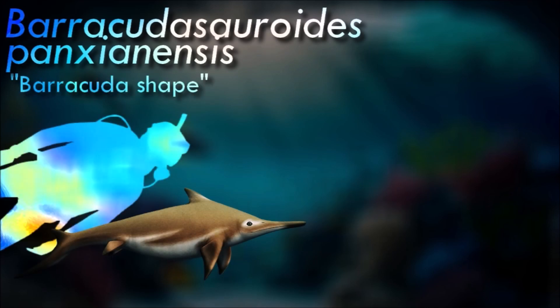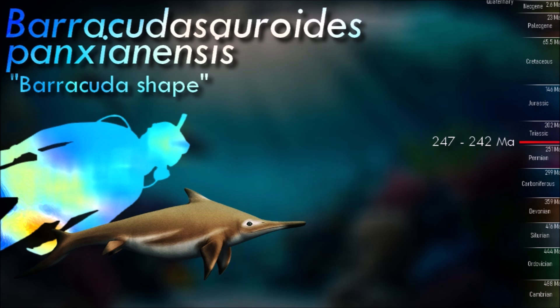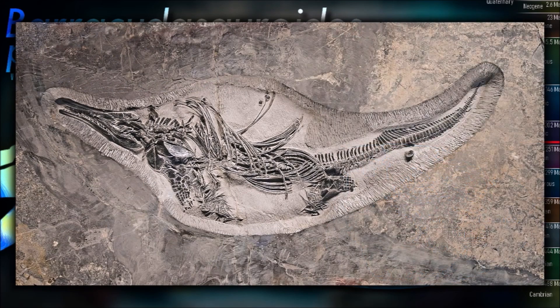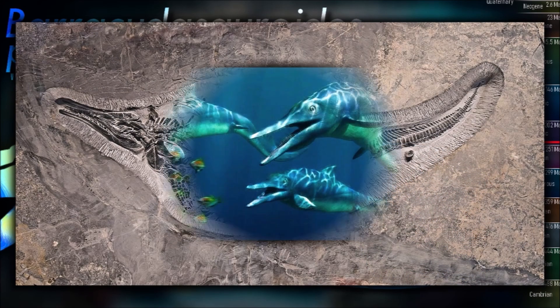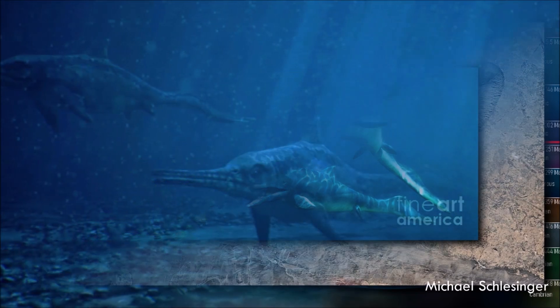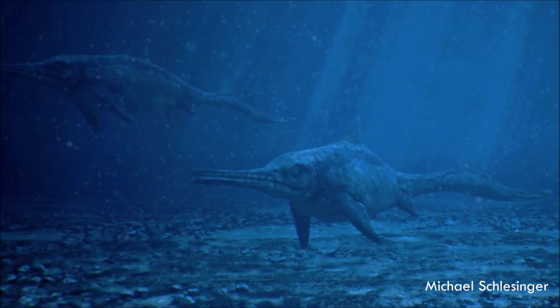Barracudasauroids represent a transitional ichthyosaur similar to Mixosaurus, seen as a link between primitive and advanced ichthyosaurs. They inhabited marine environments, including seas and oceans, during the early Triassic. They coexisted with other marine organisms of the time, such as ammonoids, marine reptiles, and various fish species.